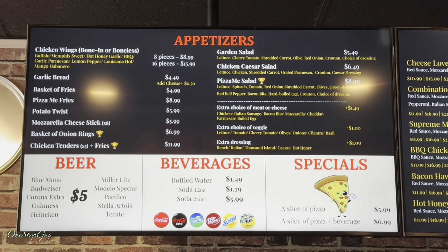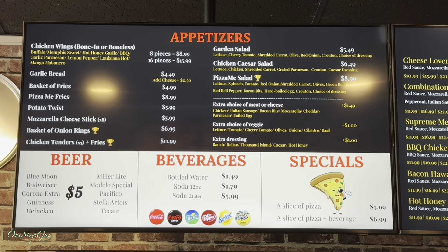Here is their menu if you guys want to check it out in more detail, please pause the video.